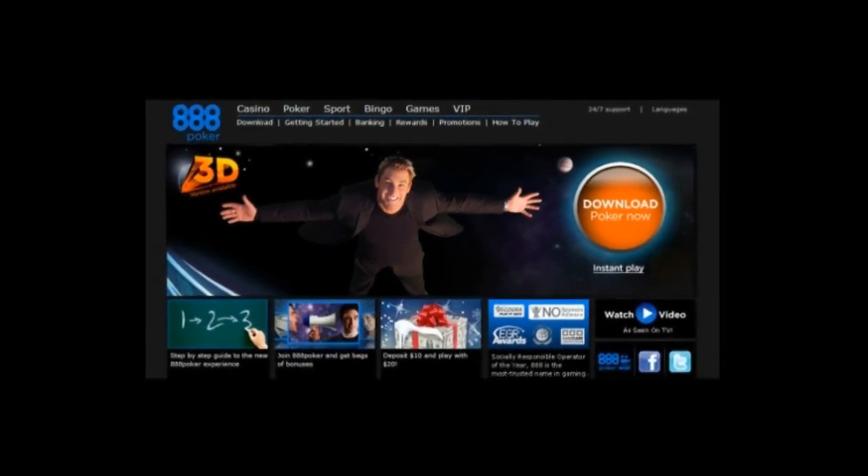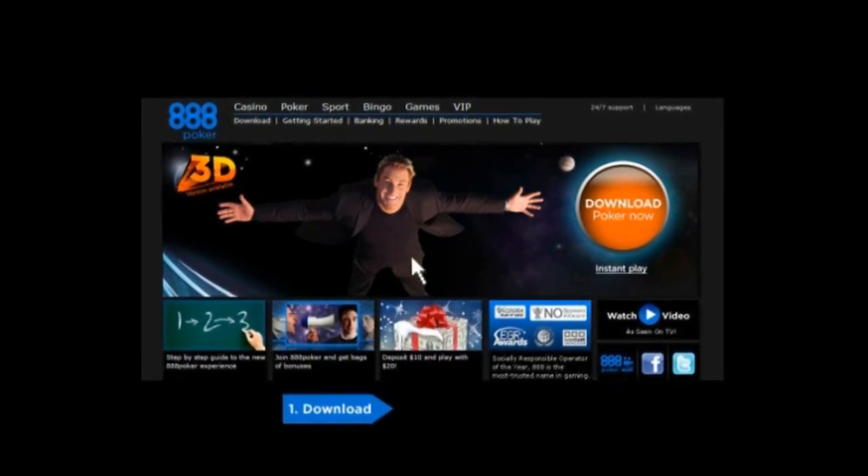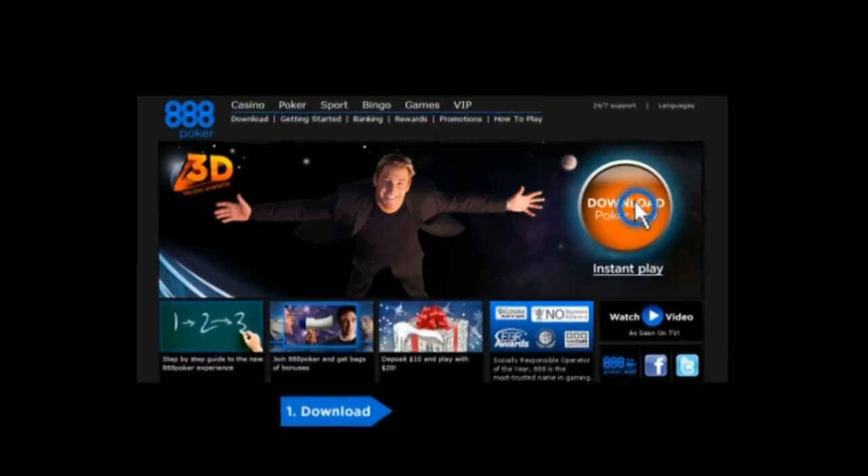Just follow these three easy steps. Step 1: Download 888poker. To get started, click the Download or Instant Play button.